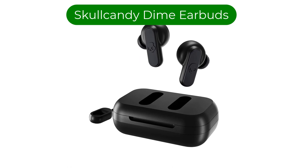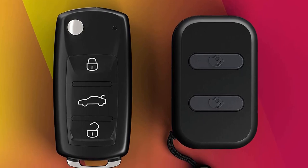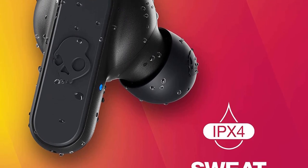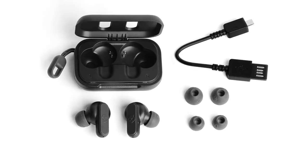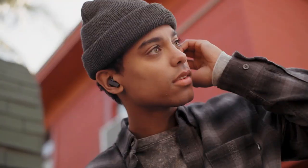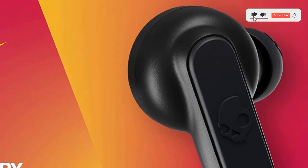Number 2. Our second best pick is Skullcandy Dime Earbuds. If you're prone to losing things on the bus, or you simply need an extra set of TWS earbuds to keep in your gym bag, the Skullcandy Dime Earbuds are a perfect choice. With three silicone ear tip sizes, they should fit snugly and comfortably, offering effective noise isolation, though no ANC. The IPX4 rating means they won't be bothered by a little sweat and rain. For just barely more than a pair of wired Apple EarPods, these are some of the best budget wireless earbuds, offering detailed sound quality from 20Hz to 20kHz, and surprisingly clear microphones that even let you connect to your virtual assistant.